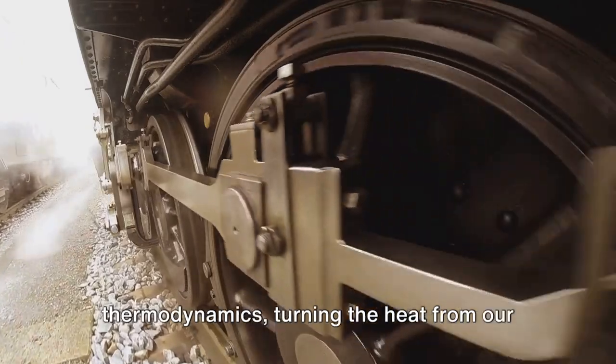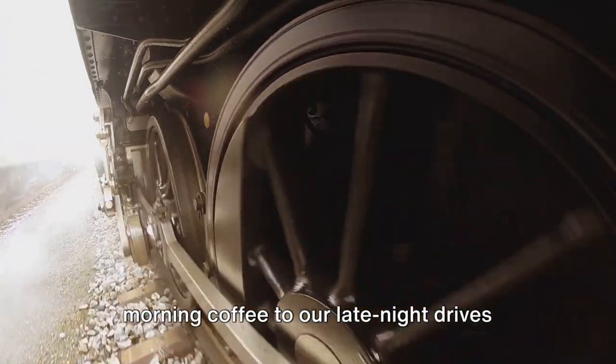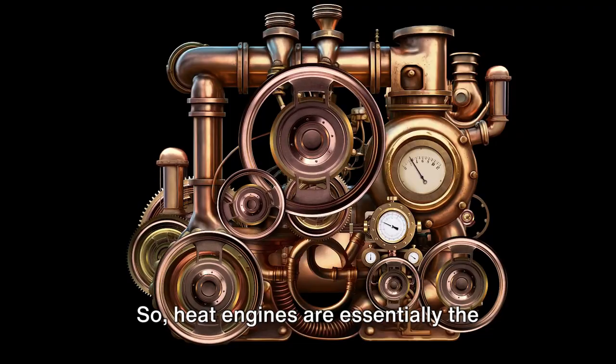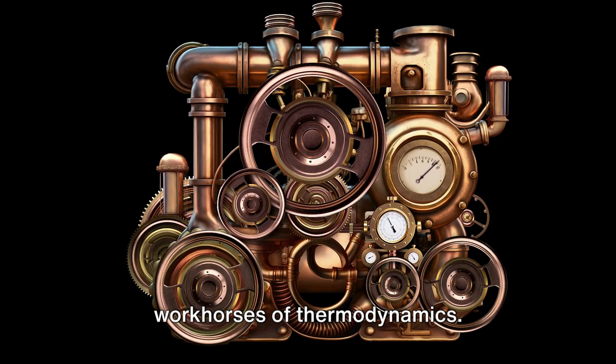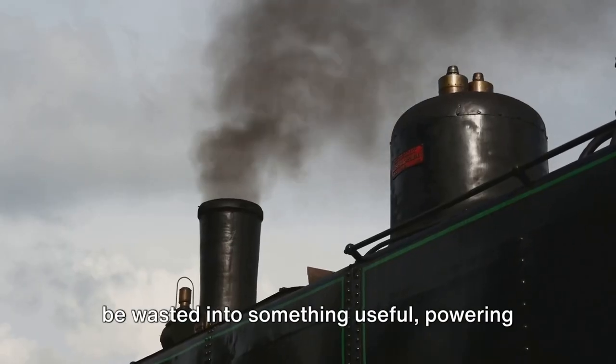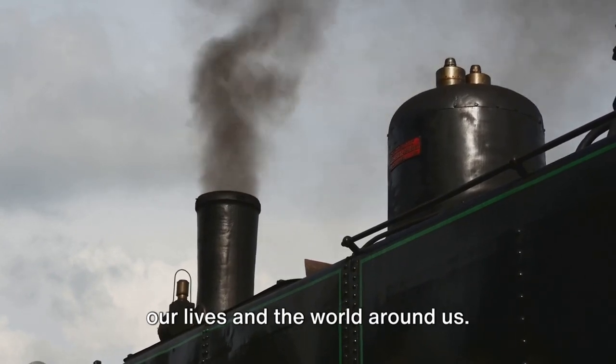Heat engines are the workhorses of thermodynamics, turning heat into useful work and powering our lives and the world around us.